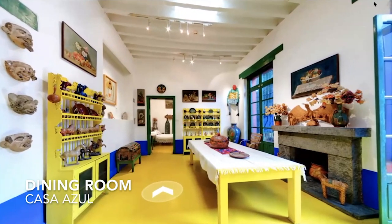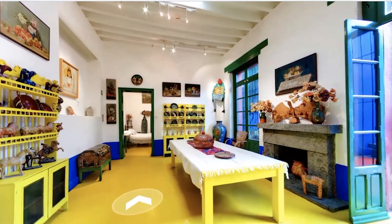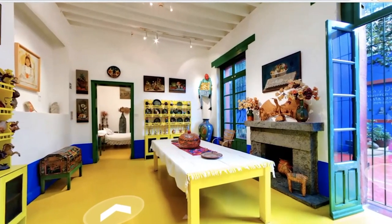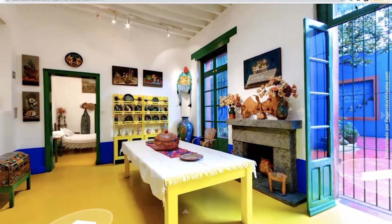This is Frida's dining room. Notice all the hand-painted plates and bowls on the shelf? These were her everyday dishes. Famous people from around the world would visit the blue house and join Diego and Frida at this table for dinner.